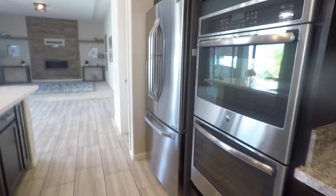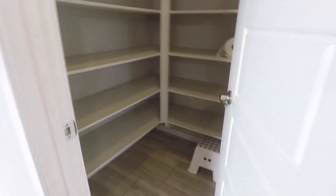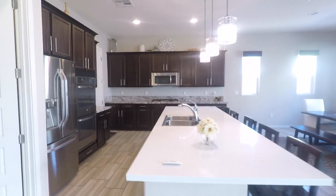Very beautiful home — obviously completely updated because it's built in 2015. Love double ovens, nice fridge, nice little pantry. Very, very nice. I like it.